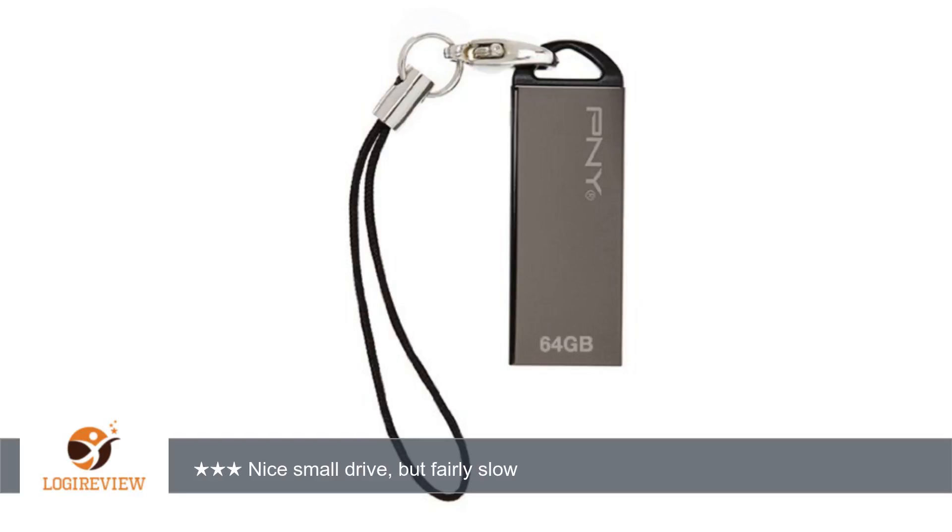First off, this drive is seriously tiny — really short and really thin. Take a close look at the dimensions, or the picture with the dime. It does come with the lanyard, which is nice for those using it on their keychain.